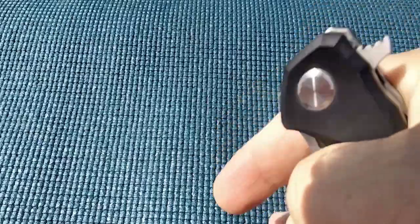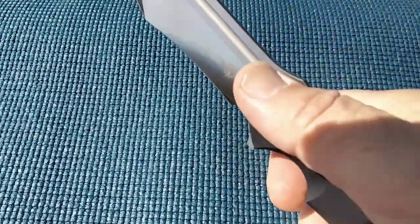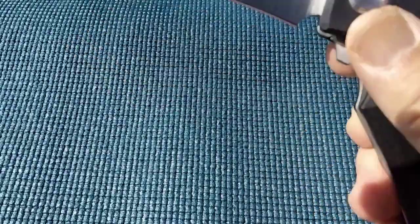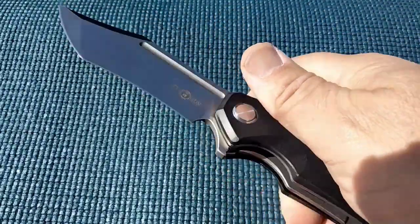It's a very functioning fuller. Once you get in there, you can really snap it.